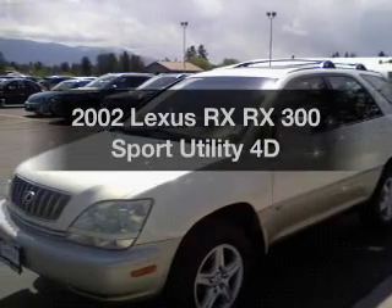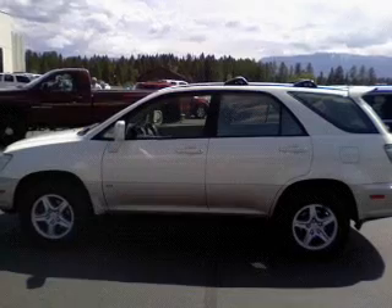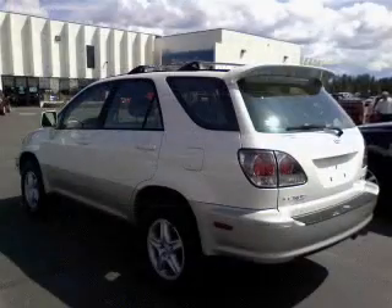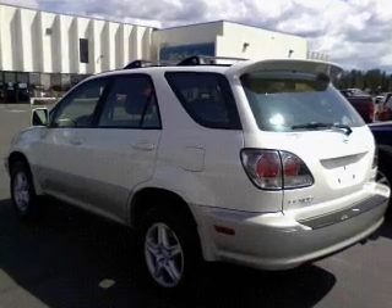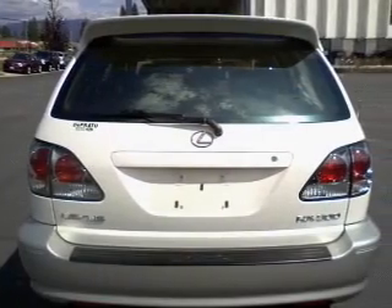If you're looking for a first-rate auto, this one could be yours today. With a reliable engine driven by an automatic transmission, premium wheels give a more luxurious look. The anti-lock braking system will help deliver you safely to your destination. Let the outside in with a built-in sunroof.